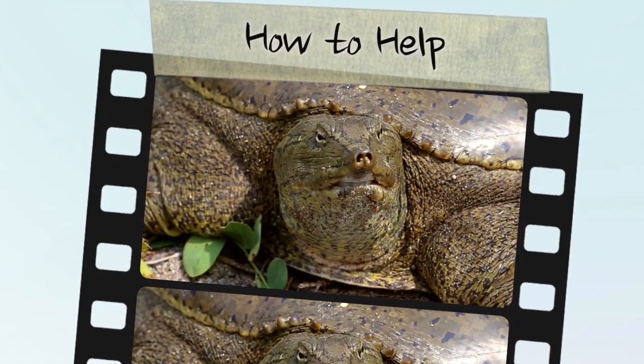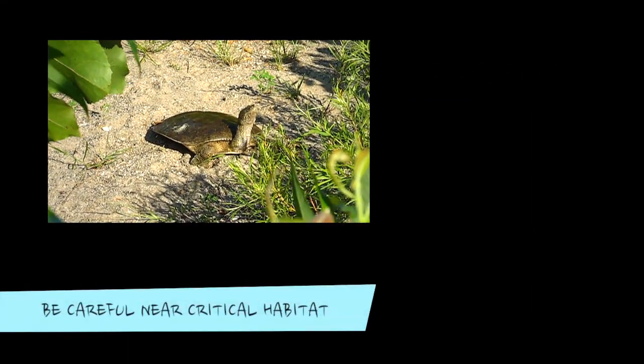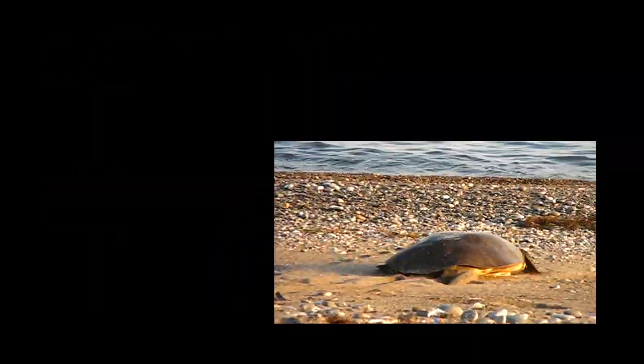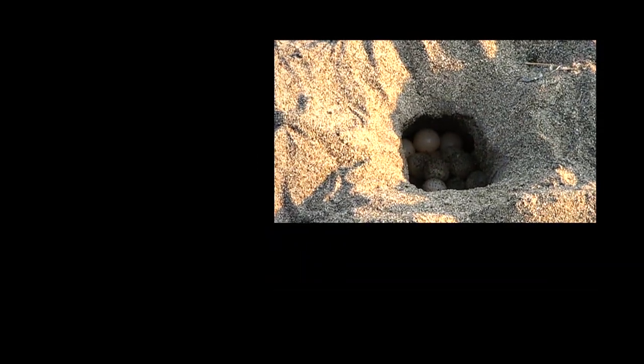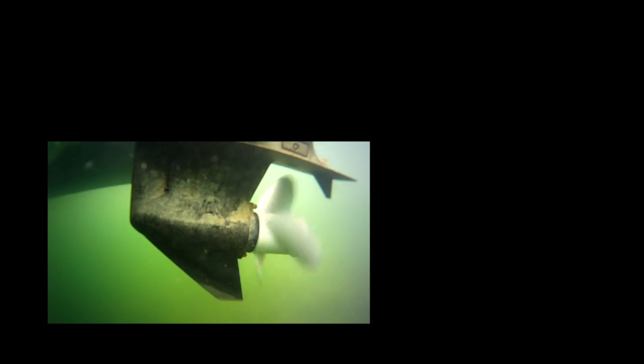Spiny softshells are at serious risk of becoming extirpated from Ontario, but there are ways you can help. Be aware of critical nesting habitat and avoid recreation on or near these areas. Spiny softshells will not nest if people or boats are in the immediate vicinity and are quick to abandon partially completed nests. Decreasing boating activity in spiny softshell habitat will also reduce fatal collisions.